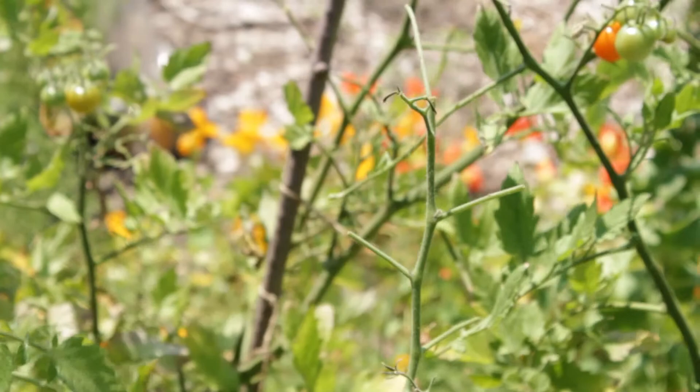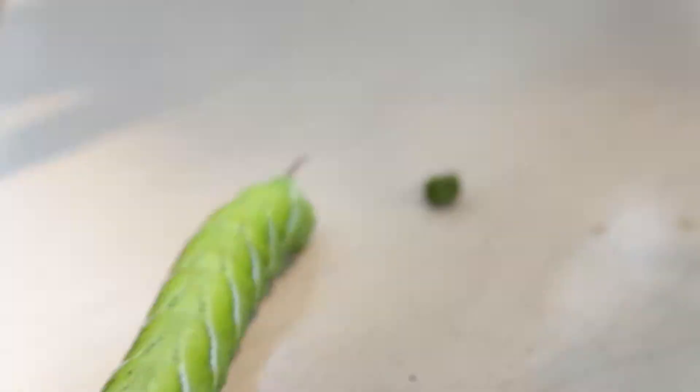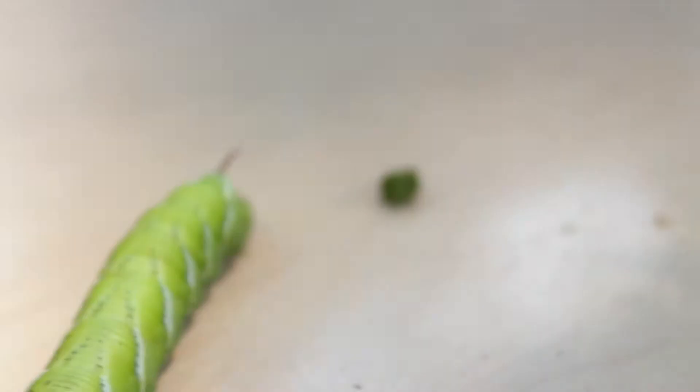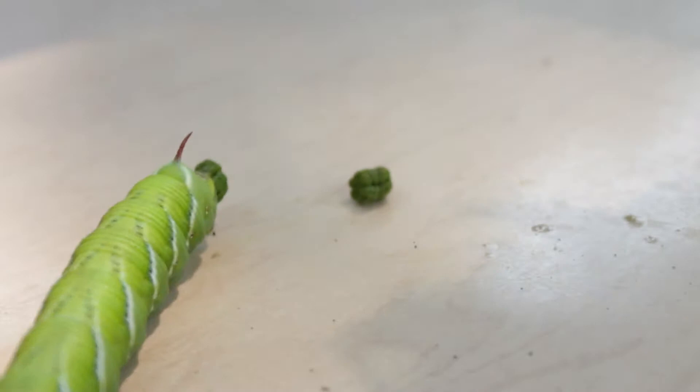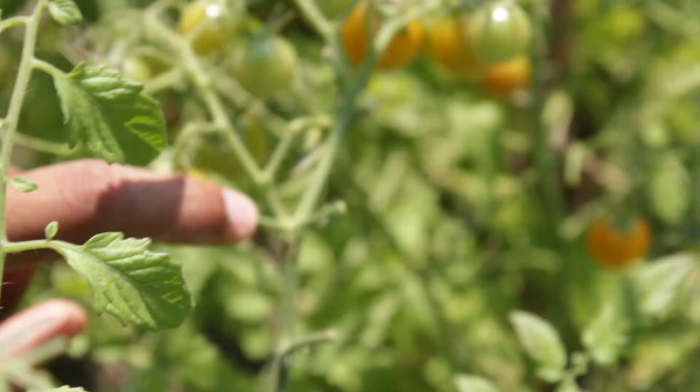These ones eat a lot — they have a really fast metabolism. They grow really big for caterpillars, as you can see, and they need to eat a lot to sustain their body. If you look closely at the plants where we found it, it has actually clipped away a lot of leaves from our tomato plants.